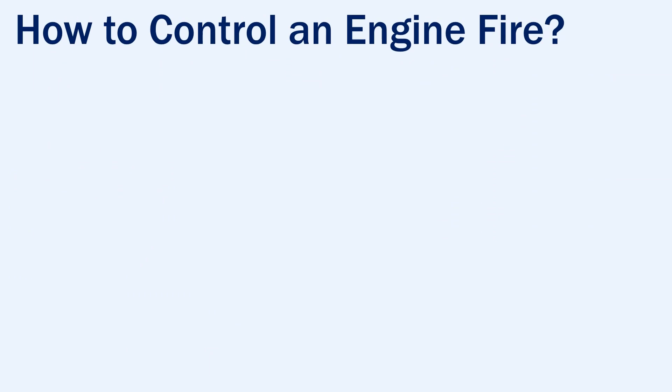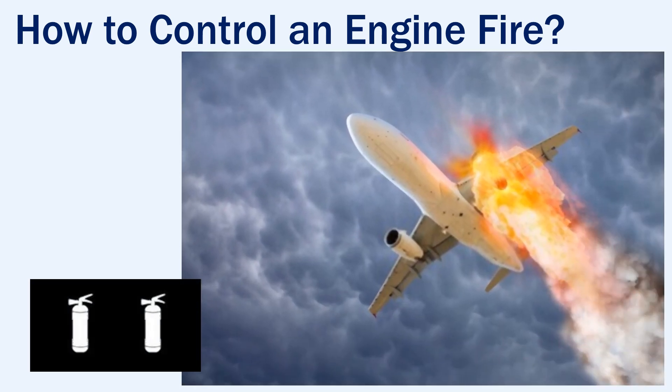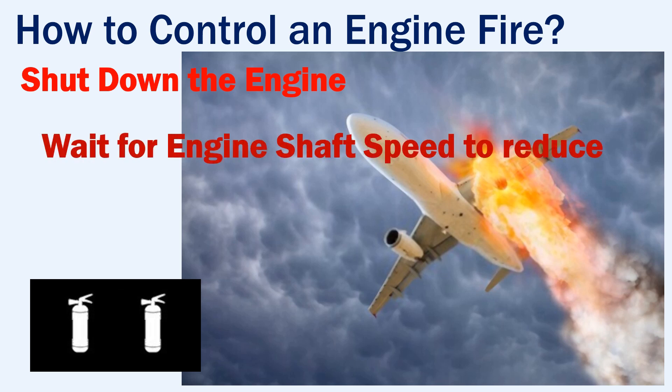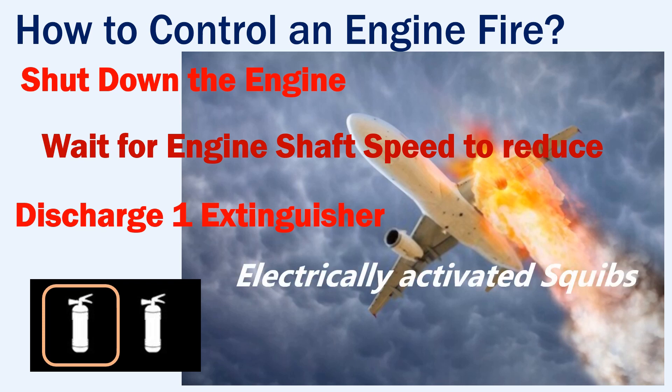Let's see how to control an engine fire with the fire protection system. Usually there are two fire extinguisher bottles installed to control an engine fire. In case of an engine fire, the first step is to shut down the engine. The crew then needs to wait for the engine's shaft speed to reduce and then discharge the agent from one of the fire extinguishers. These extinguishers have electrically activated squibs that allow the agent to be discharged into the engine.